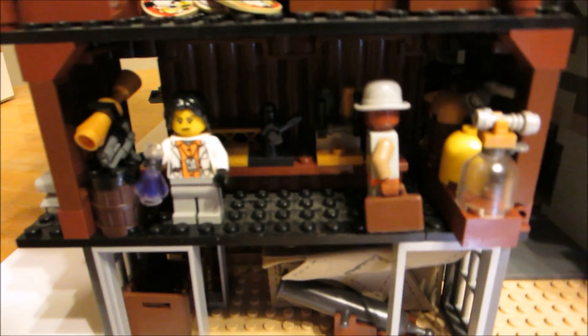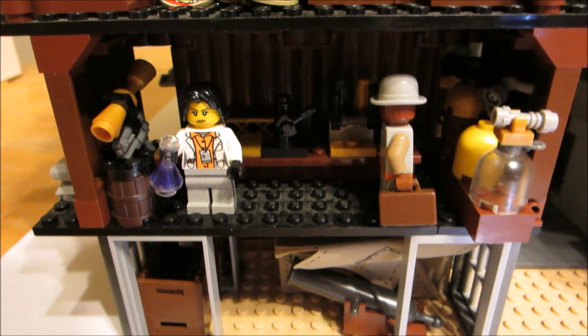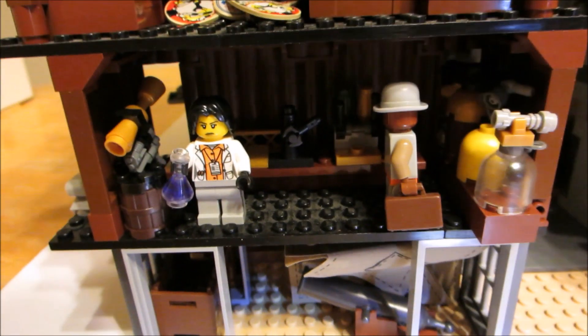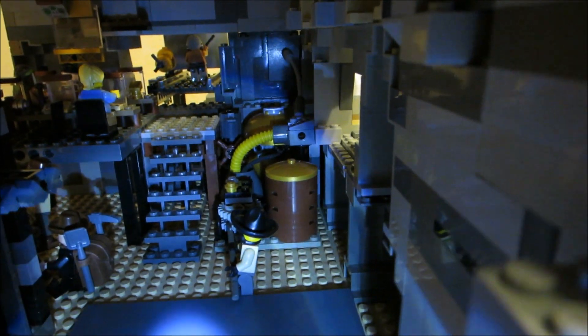Inside the plateau we've got an armory, a scientific laboratory where they developed the steampunk technologies used in the base, and in the storage room back in here is the power plant for the base.